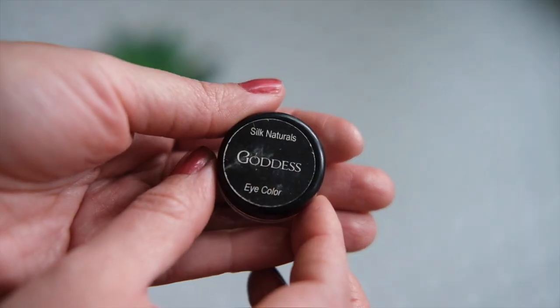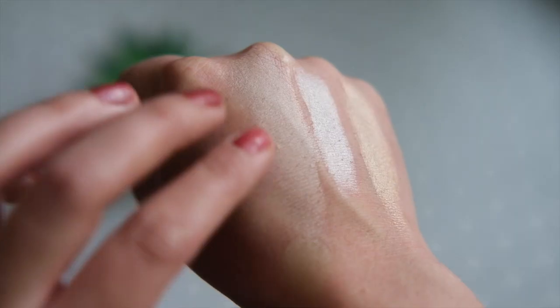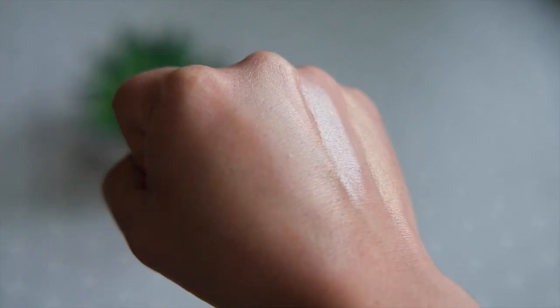Here's another holy grail product — actually one of their eyeshadows in the shade Goddess, but I use it as a highlight. It is stunning. This would be amazing on mature skin or people who have more texture — which is totally me. It is not shimmery or glittery at all, just the most beautiful glow. I think it's six or seven dollars. Just order a pot of this — this is my second pot. It would be a beautiful highlight for a bride because it just looks like she's lit from within, not an in-your-face highlight.